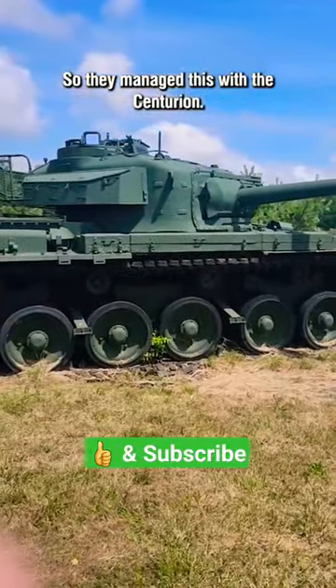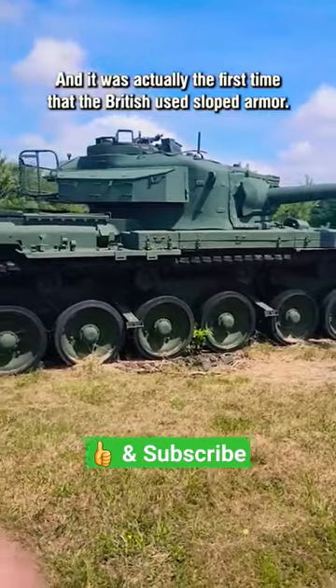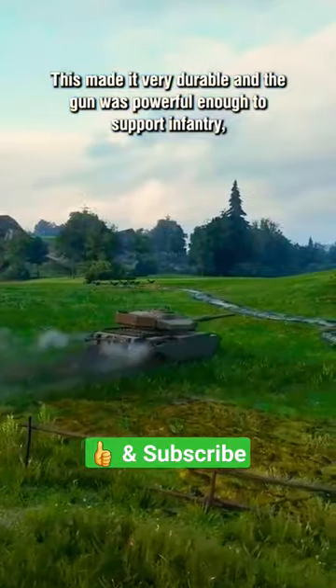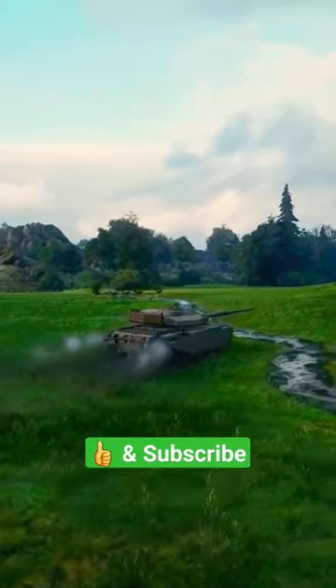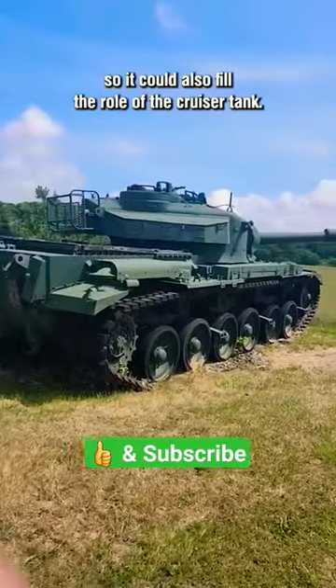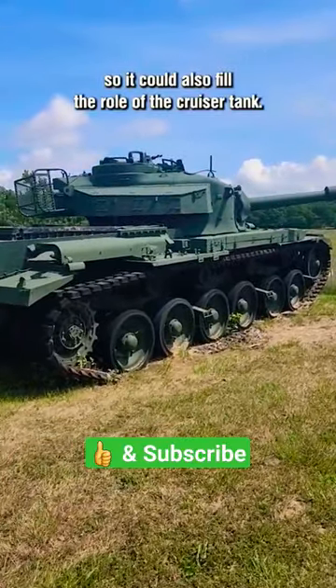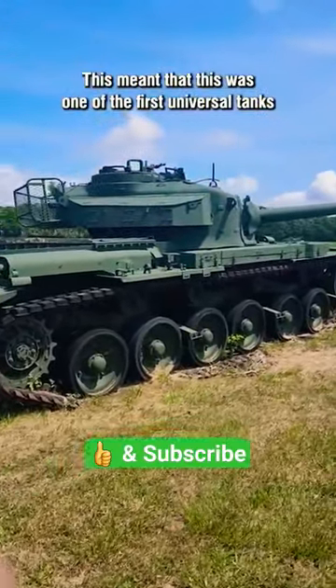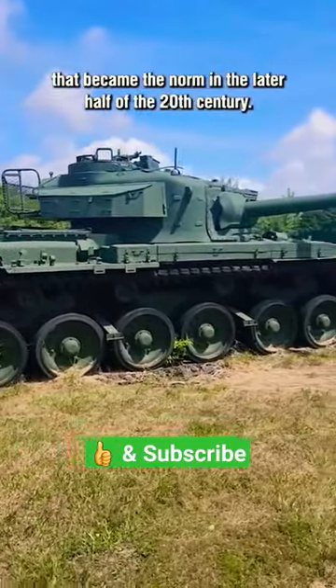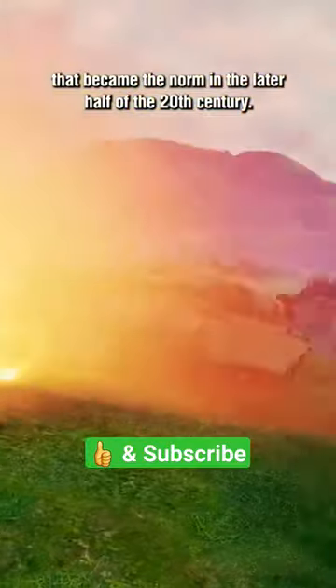They managed this with the Centurion, and it was actually the first time that the British used sloped armour. This made it very durable, and the gun was powerful enough to support infantry. It also had a lot of mobility and speed after the Comet, so it could fill the role of the cruiser tank. This meant it was one of the first universal tanks, which became the norm in the late half of the 20th century.